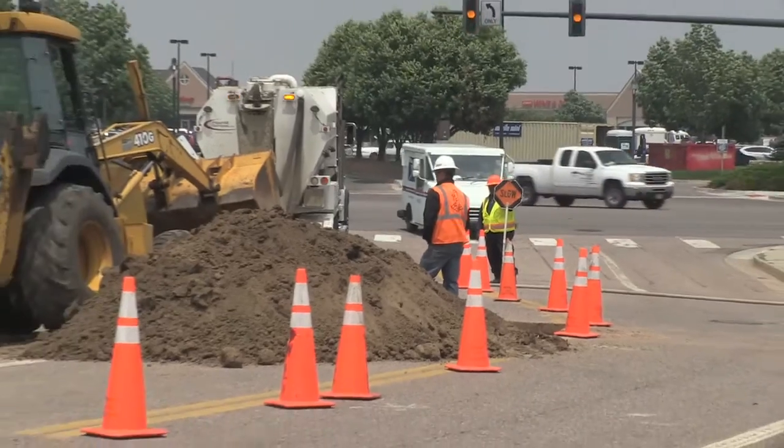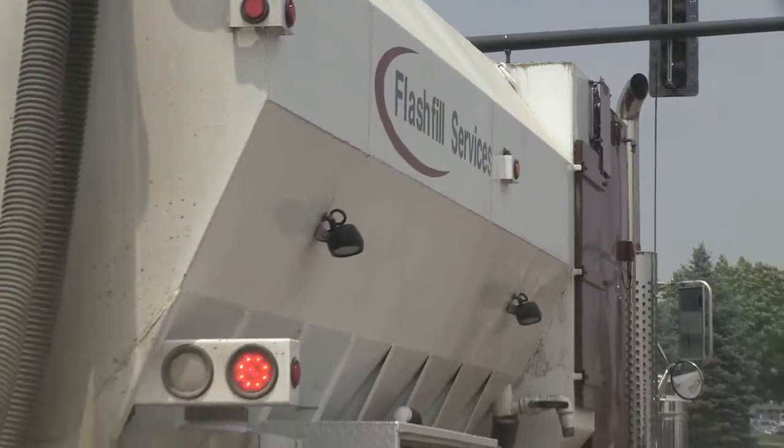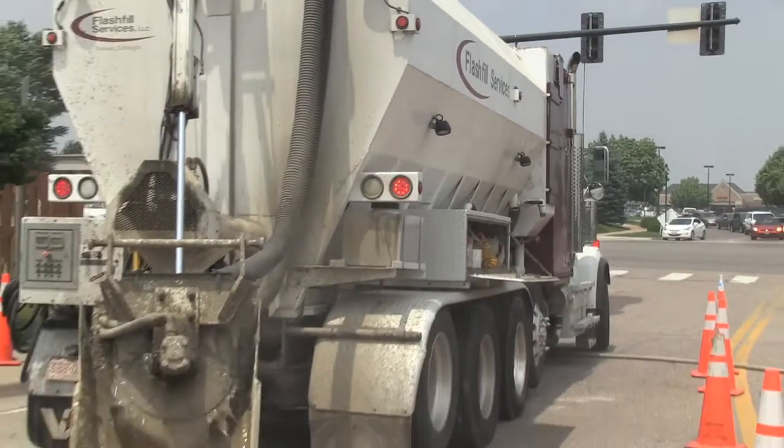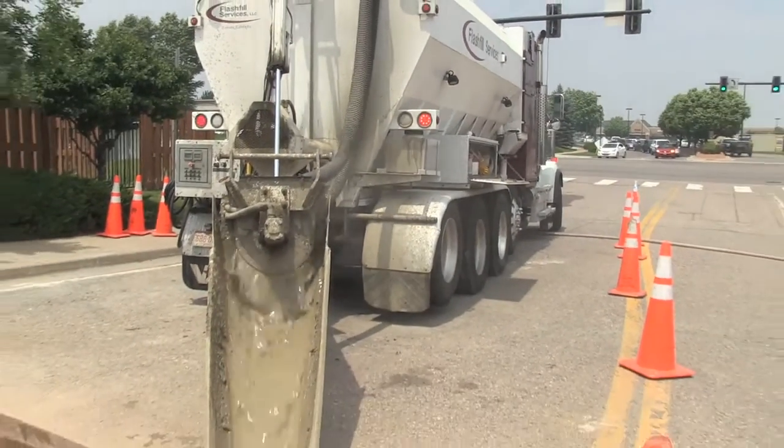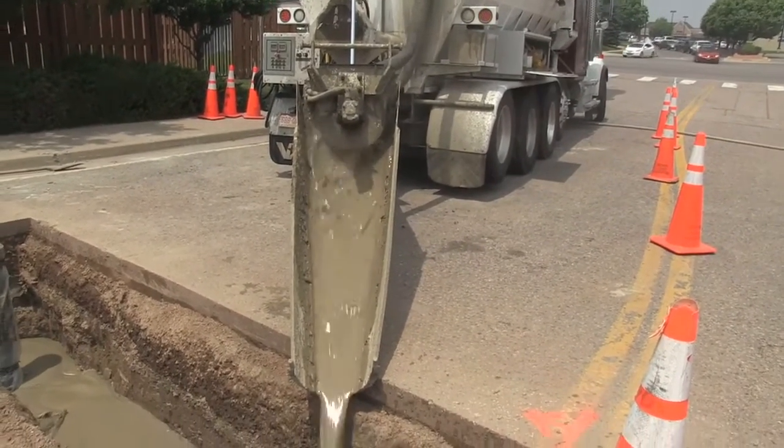These products save both time and money for municipal street repairs. We use a process whereby specific types of fly ash are mixed and hydrated, obtaining adequate compressive strength to allow completion of your project in about two hours or in most cases even less.